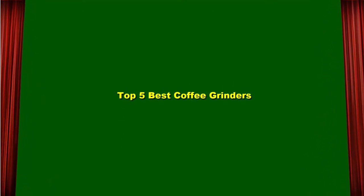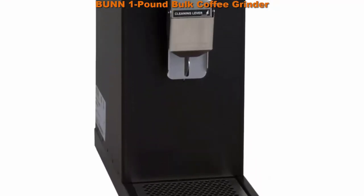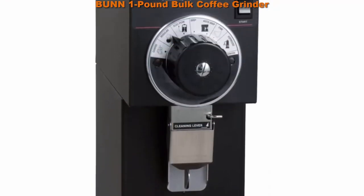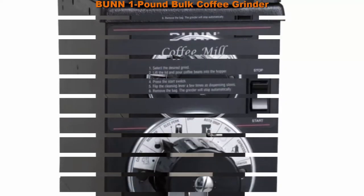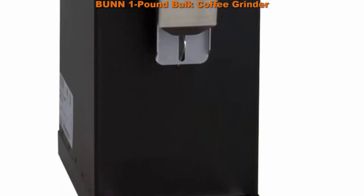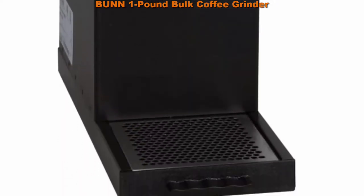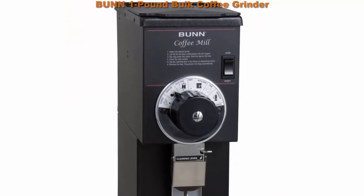Top 5 best coffee grinders. Top 1: the one pound bulk coffee grinder. The hopper holds up to one pound of fresh coffee beans. Turbo action draws coffee through the grind chamber for greater grinding efficiency. Fast grinding — one pound in under 30 seconds. Wide range of grinds can be selected. Product built to North American electrical standards.